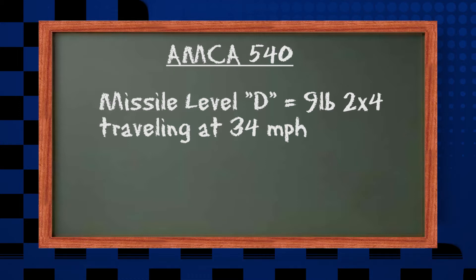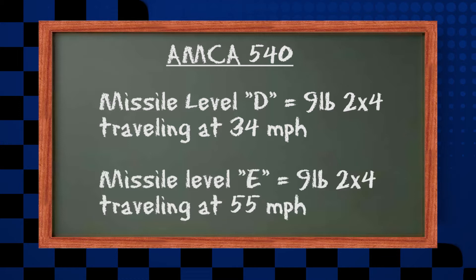Missile level D is a 9-pound 2x4 traveling at 34 miles per hour. Missile level E is a 9-pound 2x4 traveling at 55 miles per hour. Determining which one of these tests your louver products may need to conform to, if any, depends entirely on the type of building or structure and where it's located within the hurricane-prone region.